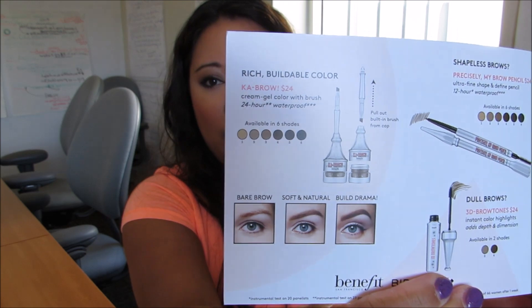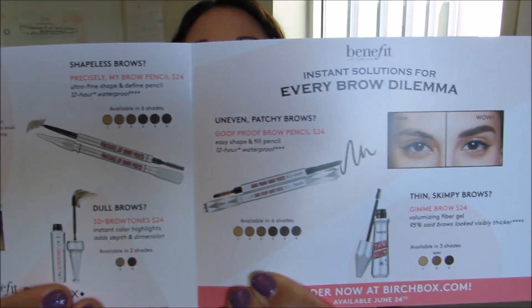It also came with a Benefit Cosmetics insert for their new brow collection that they just came out with. It has a little instruction booklet that tells you what you can use their products for, which is nice.